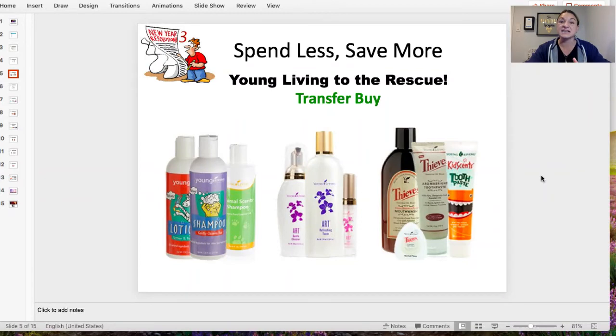New Year's resolution number three: spend less, save more. With Young Living, this is my favorite part. We buy things anyway, right? We buy toothpaste, shampoo, body wash, mouthwash, laundry detergent, dish soap. Instead of buying them at CVS, Walgreens, Target, or anywhere else, buy them from Young Living. Young Living will then give you points back towards free products, plus now you're getting all chemical-free products — so it's a no-brainer. They give you free oils for being on Essential Rewards, and when you spend a certain amount each month, they also give you extra free products. It's a win-win situation.